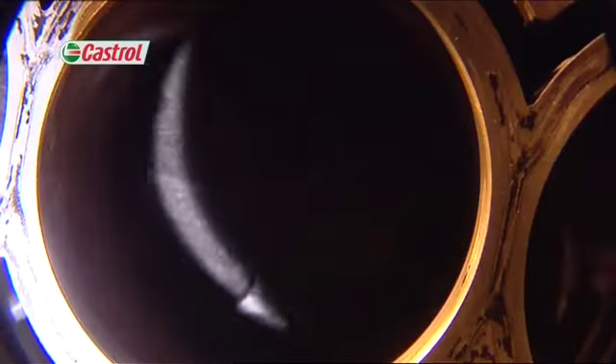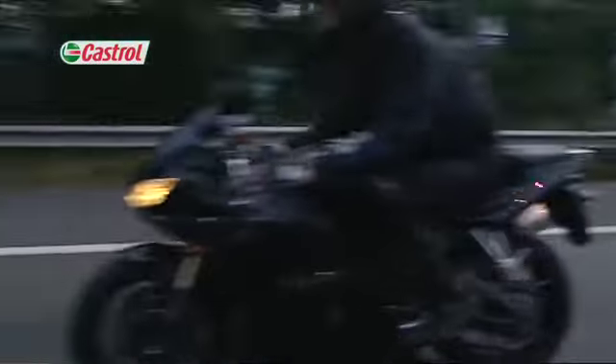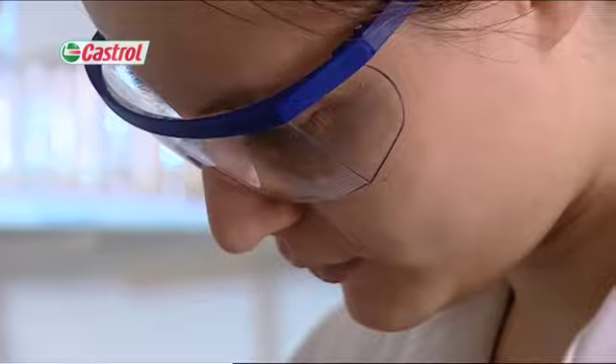Through a series of short videos, you'll be guided through the four key stages of product development. The blending and analytical section shows you how we optimise our formulations both physically and chemically through a range of specialist laboratory and bench tests.